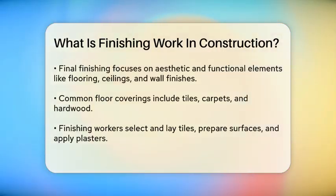In the final finishing stage, the focus shifts to the aesthetic and functional aspects. Here, you'll see the installation of floor coverings such as tiles, carpets, or hardwood. Ceilings are arranged, and walls are finished with materials like tiles, wallpaper, paint, or plaster. This is where the space starts to look like what you envisioned.